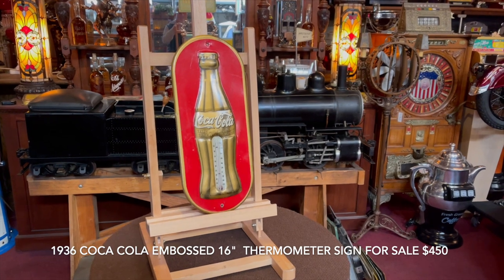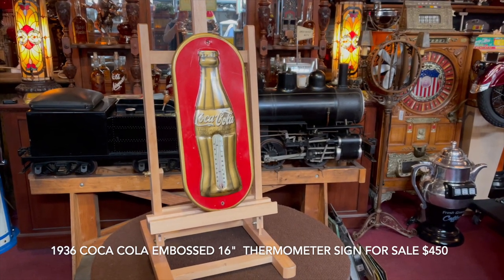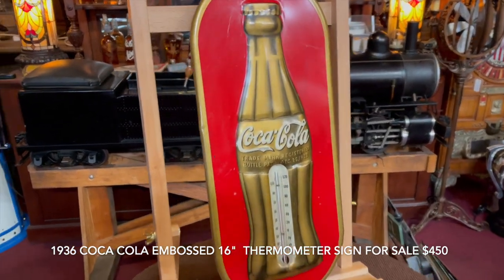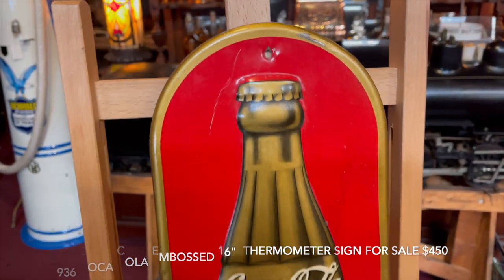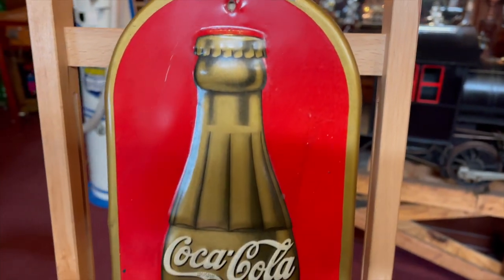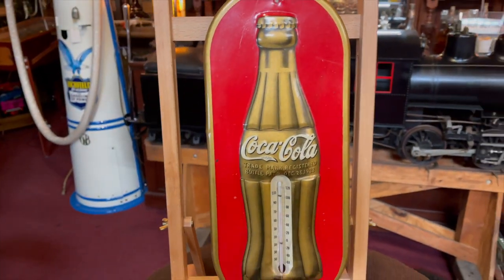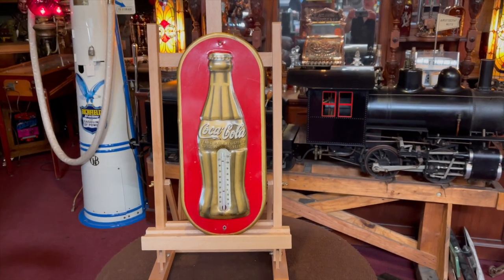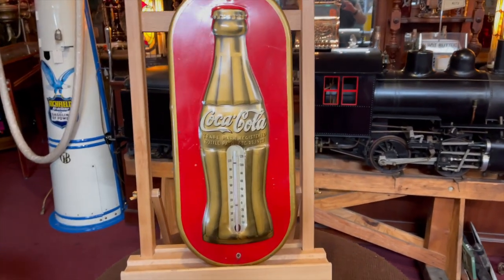Today what we have here is a tin embossed thermometer Coca-Cola sign. Really a nice shape. It's got the whole kind of goldish going on with the bottle itself. In nice condition. Again, this is coming from the San Jose collection we have been listing for the last few months. So if you are a fan of Coca-Cola and looking for a nice sign, this might be for you.